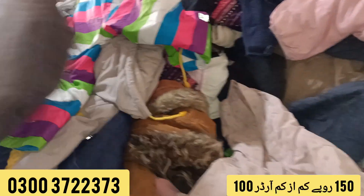As-salamu alaykum, I am Shahid Meer and you are watching my YouTube channel. Today I am showing you the jackets of children's imported stock from Europe. This is from London. It is a used stock.